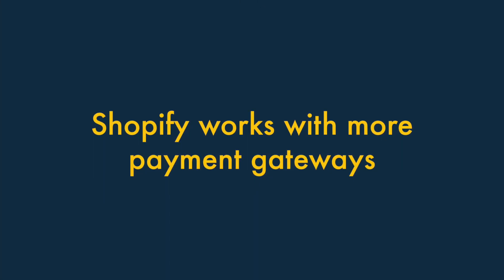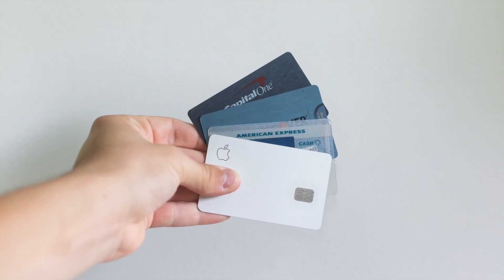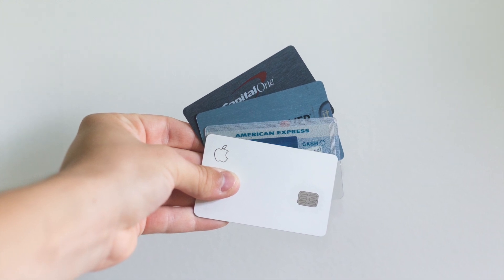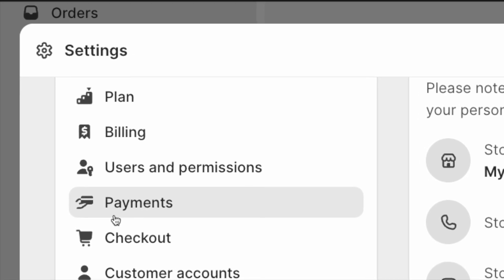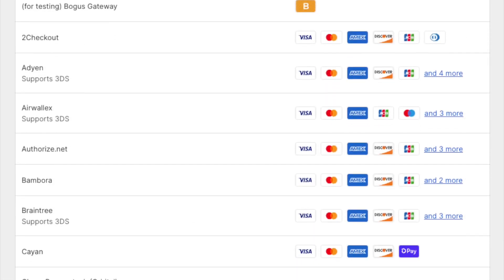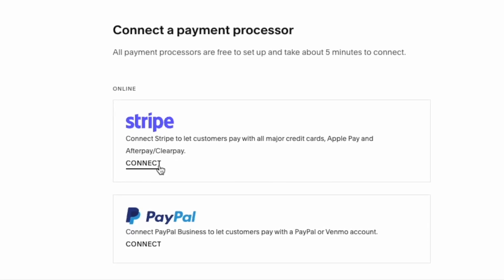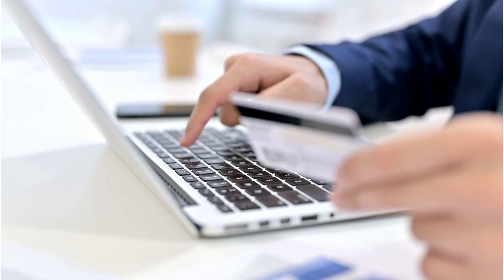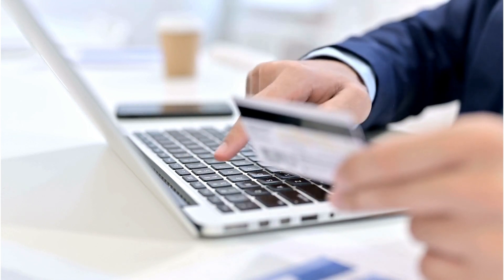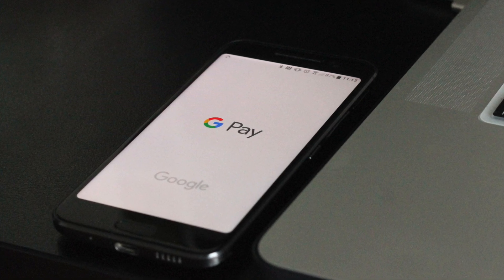Three: Shopify works with more payment gateways than Squarespace. Payment gateways are software applications that process credit card payments on your website. Shopify lets you use far more of these — you can integrate over 100 payment gateways with Shopify, while Squarespace limits you to just Stripe and PayPal. This means there are more limits on the type of payment methods you can accept with Squarespace, and significantly, Squarespace doesn't work with Google Pay.